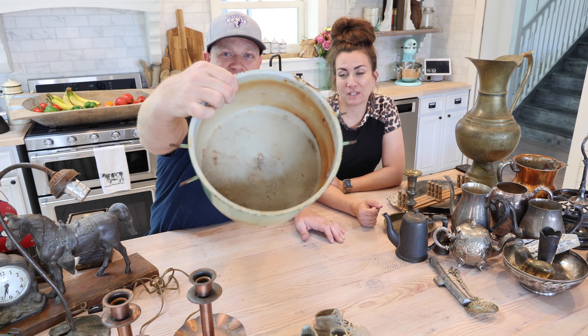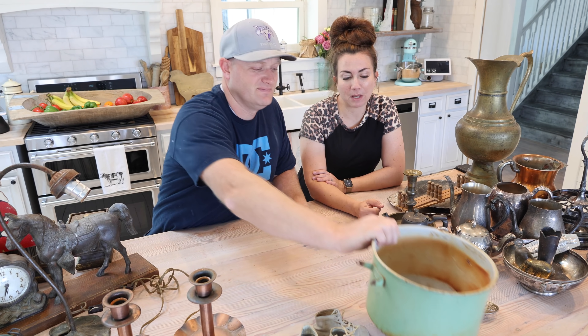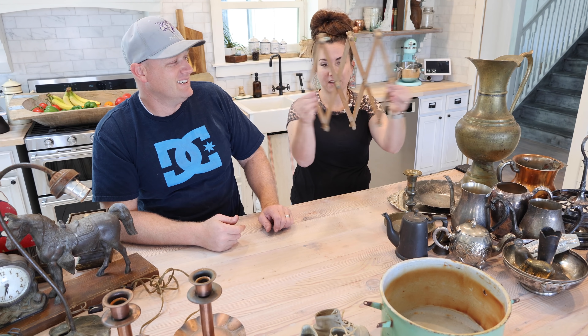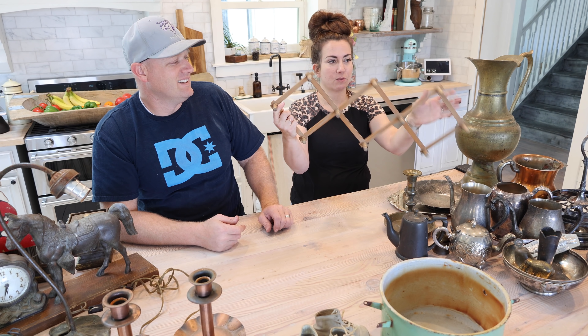In case you guys don't know, Zeb and I went to Round Top about a month ago, and we're slowly working through all of our finds and unloading the trailer. Next we've got this $12.95 vintage accordion situation — it's got hangers on the back.